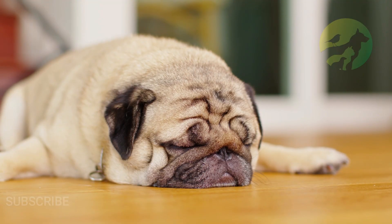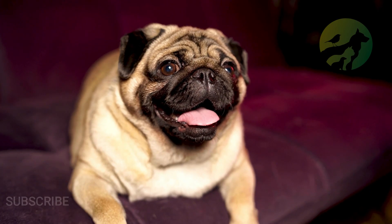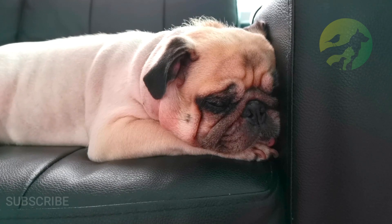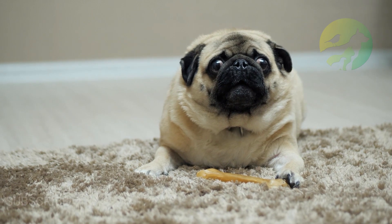However, the pug is a sensitive soul who may react poorly to harsh training methods. That is why you should encourage it with positive feedback and treats, and try not to raise your voice or become frustrated with it.